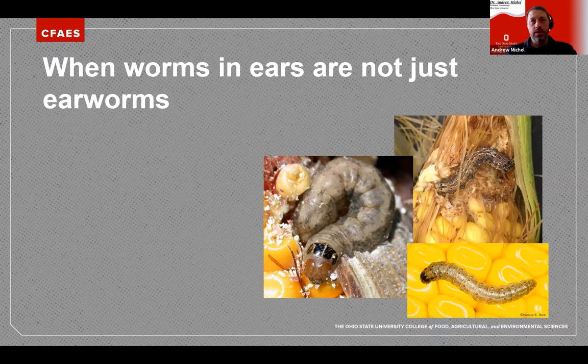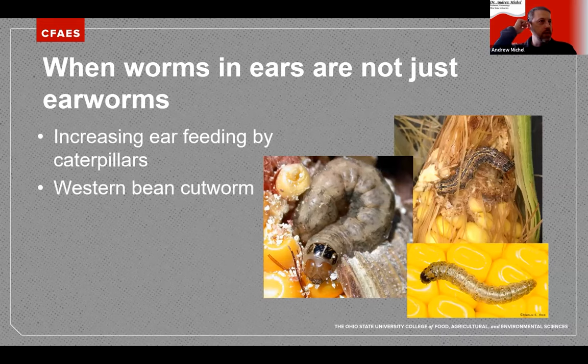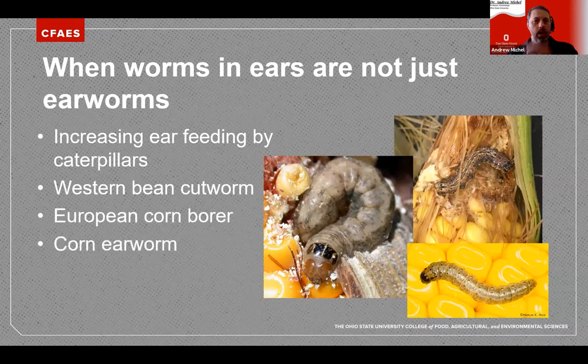Some of the reasons relate to changes in the corn pest system — all associated with the rise of BT resistance, which is pretty worrisome. EPA is now aware of it and is attempting to make changes. As a refresher, the three main pests we've seen increasing in incidence are Western Bean Cutworm, European Corn Borer, and Corn Earworm.